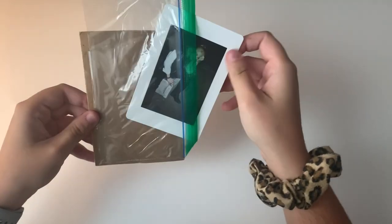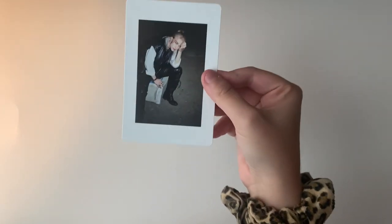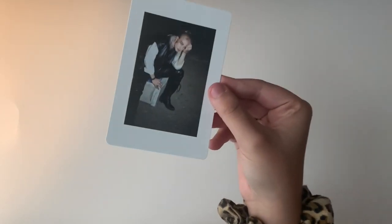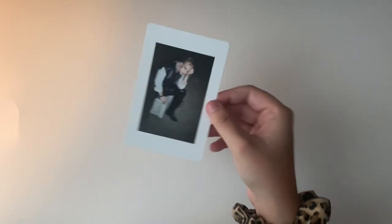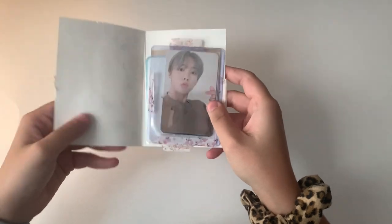The first item is Hyunjin's Shin Nada pre-order benefit from In Life, which I bought off Mercari US. I'm not really sure why I bought it but I'm very happy to have it.